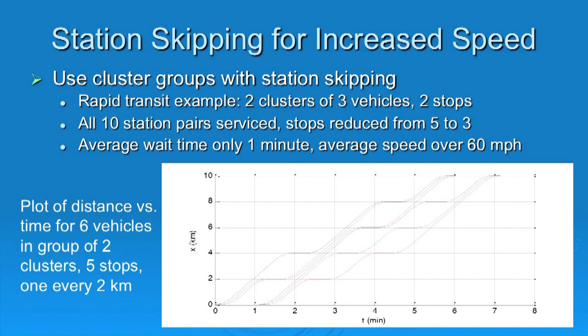Here's a plot of distance versus time for multiple vehicles. This system consists of two clusters of three vehicles each — six vehicles operating in unison with a station-skipping strategy. There are four intermediate stops; each vehicle makes two stops and skips two. Every station pair is serviced. The average waiting time is only about a minute, and the average speed is over 60 miles an hour. This is dramatically higher than typical rapid transit at about 30-35 miles an hour average, or light rail at around 20 miles an hour, achieved through the combination of high speed, fast acceleration, and station-skipping strategy.